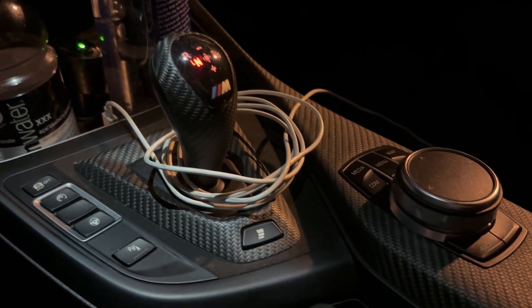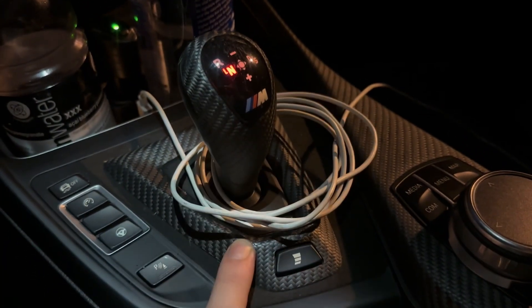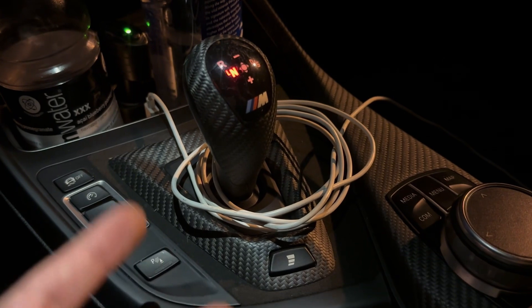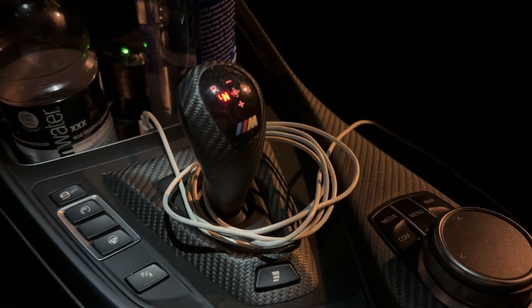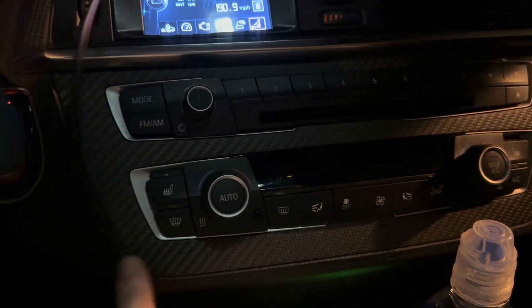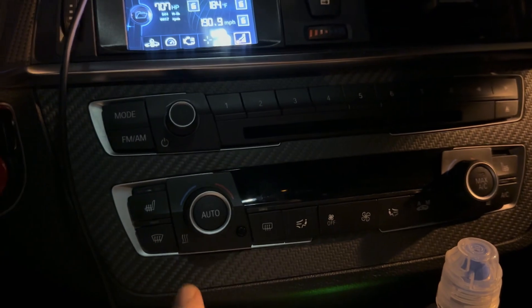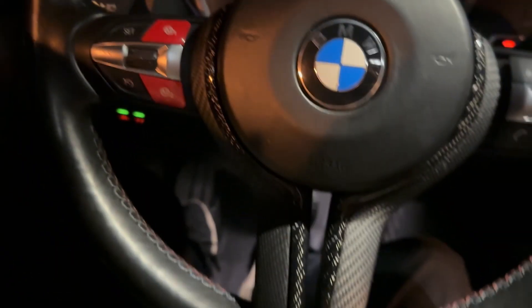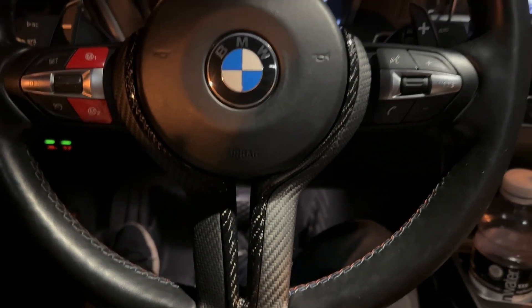Dry carbon center trim. A lot of this is OEM — I can't believe they make these and just don't include it in the car. It's always a fucking option. It would have been so much better if the car just came with it. There's a lot of dry carbon in here and only one little piece of gloss carbon.